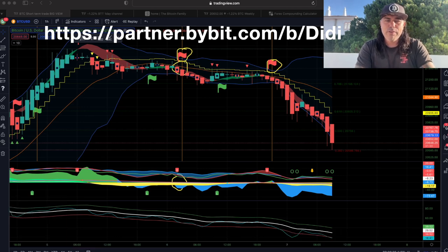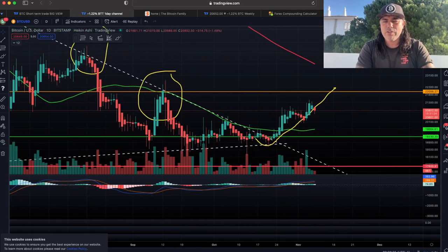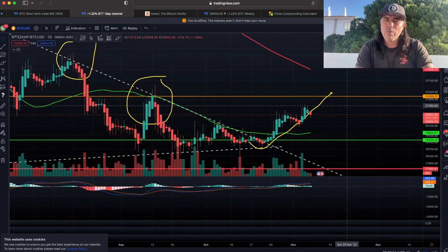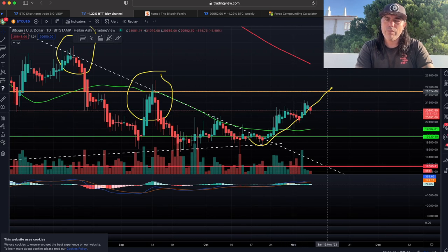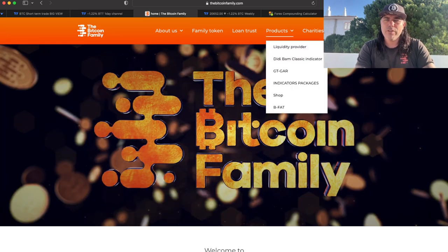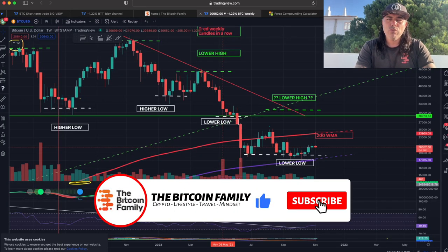If we zoom out a bit to the daily chart — I've been sharing this for weeks — back on October 15th, about three weeks ago, I told you we'd try to go to the bottom of the dotted line, then break out and hunt for that orange line at $22,000. We are doing it: going up, coming down, going up again, trying to break it. If not, we fall back to the green line at the $19,000 level. For access to the indicators, go to bitcoinfamily.com — there's a free one called the GT Car where you complete five steps to get free access.